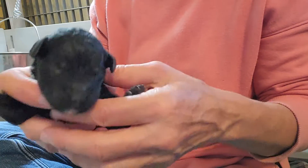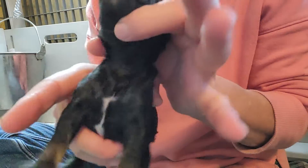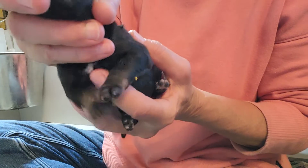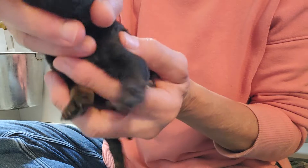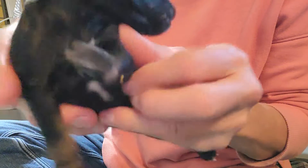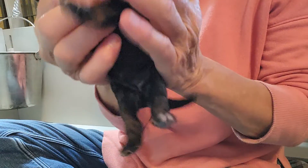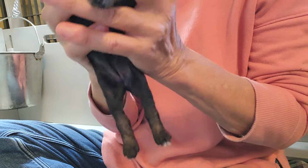Another brindle pointed phantom female — also has white on her chest. Just woke her up, so she's looking for milk. You can see the brindle pointed phantom markings on her feet and flailing around under her tail. White on the foot.